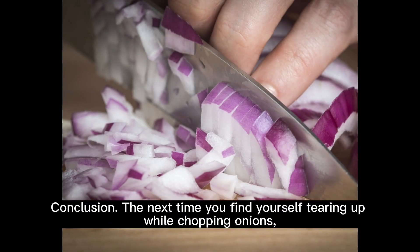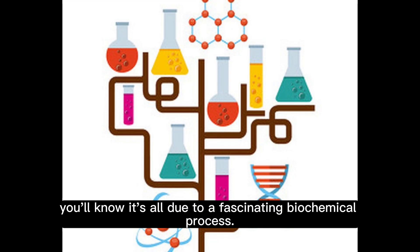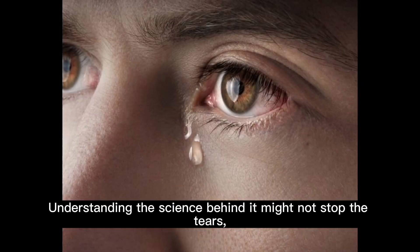The next time you find yourself tearing up while chopping onions, you'll know it's all due to a fascinating biochemical process. Understanding the science behind it might not stop the tears, but it certainly makes the experience more interesting.